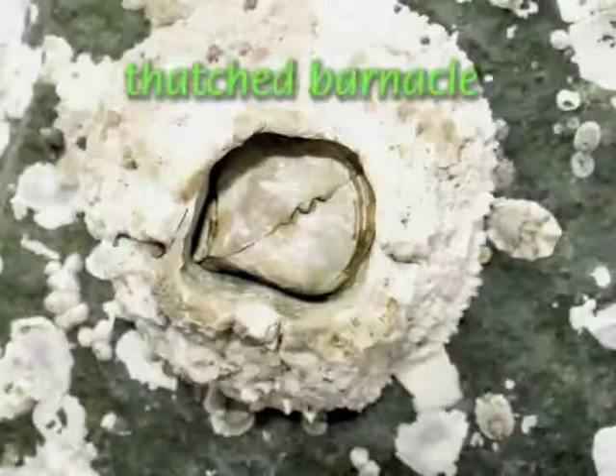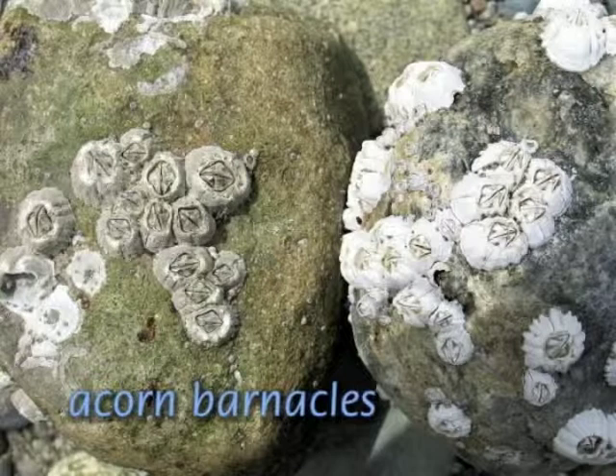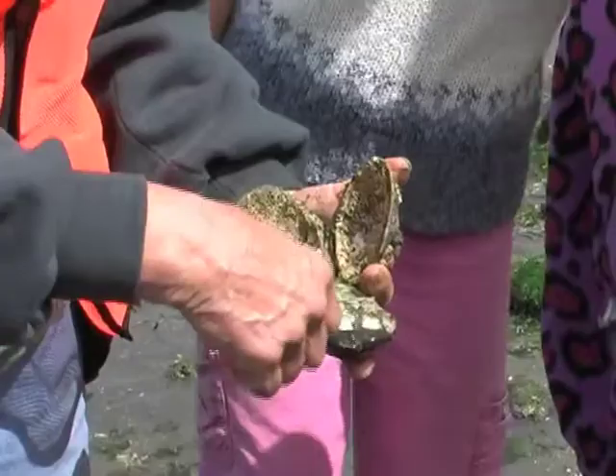Surprise your group with the fact that barnacles, although they have shells like snails or limpets, are actually related to crabs and shrimp. These little animals are kind of like little shrimp, but they glue their heads down — they're stuck inside there. Think of a tiny shrimp lying on its back, kicking its feathery legs outside the door to filter feed.